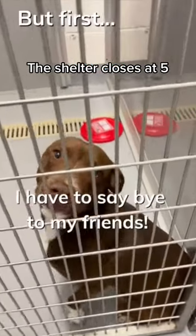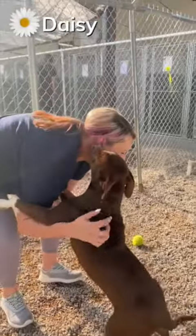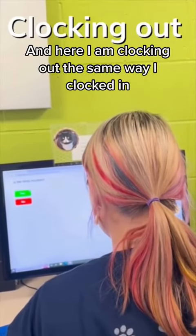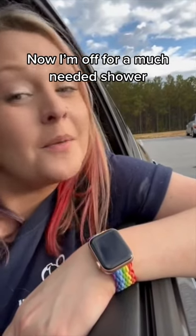The shelter closes at 5. But before I could go, I had to say goodbye to all my friends. Daisy was nibbling my ears and it was tickling me so bad. And here I am clocking out the same way I clocked in. And that's it — a typical day for a shelter volunteer. Now off for a much-needed shower.